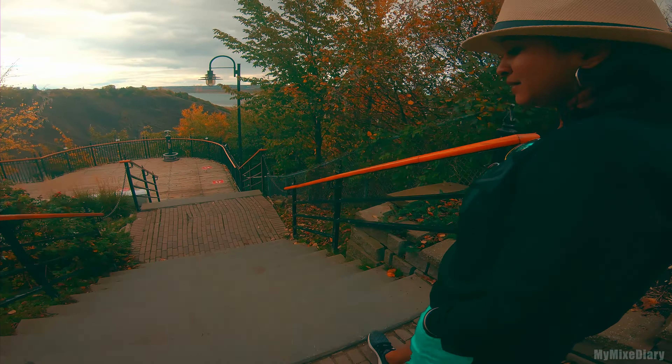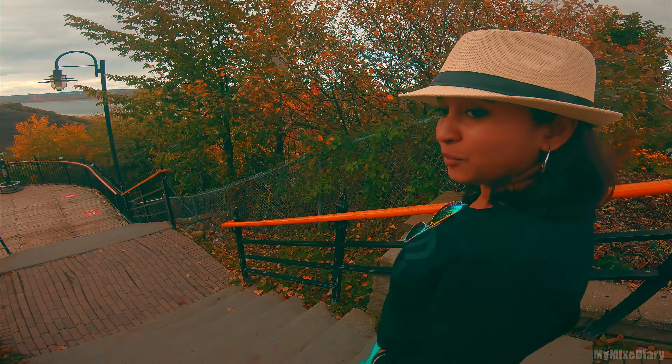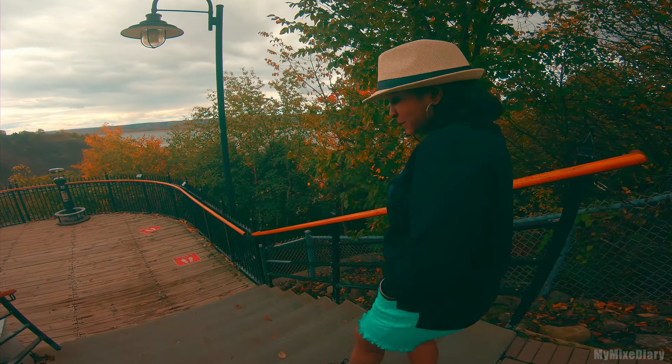Quebec is definitely a place where I would say you should explore by walking. If you love walking, this is the best place to be.